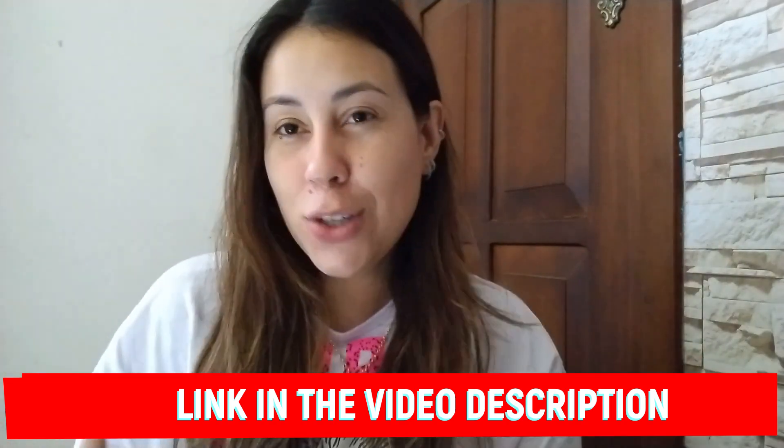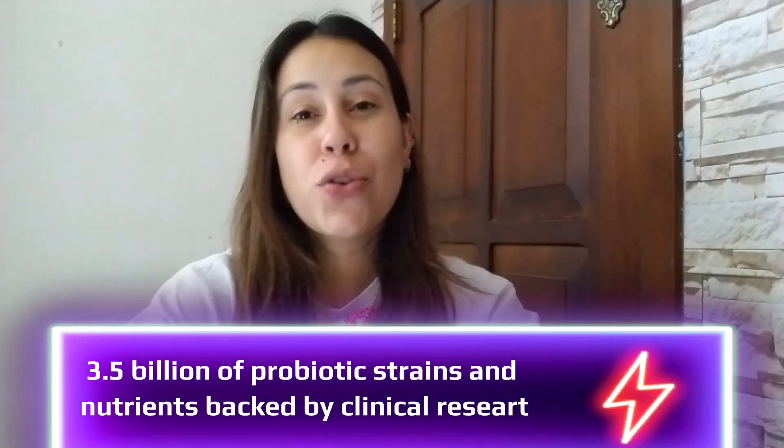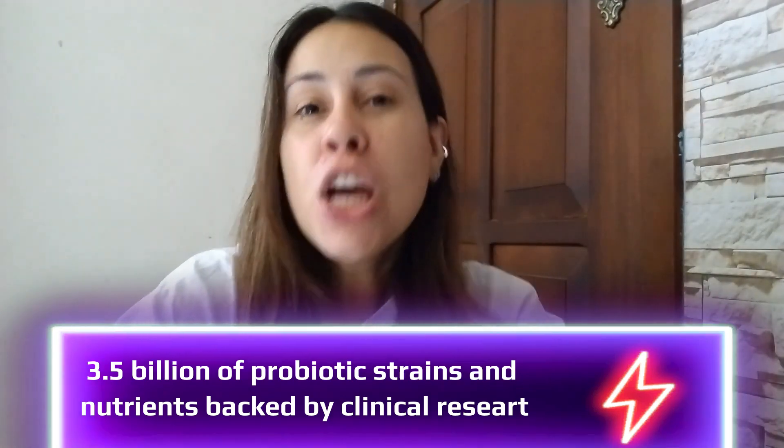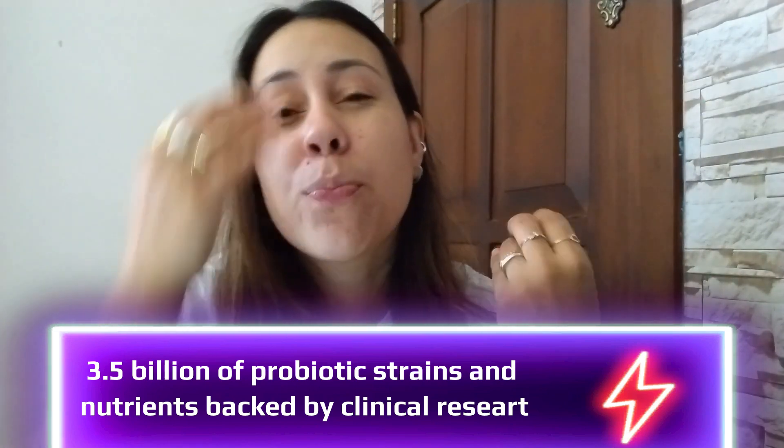Here is what you have to know about Prodentim. These tablets are infused with probiotic strains — 3.5 billion probiotic strains make up Prodentim. These probiotic strains are going to enter and prosper your mouth. They're going to target bacteria and germs and totally eliminate them.